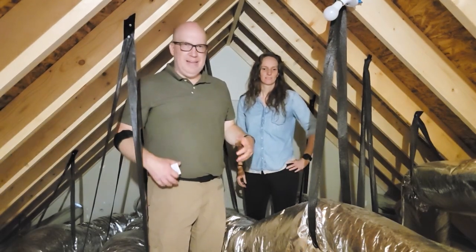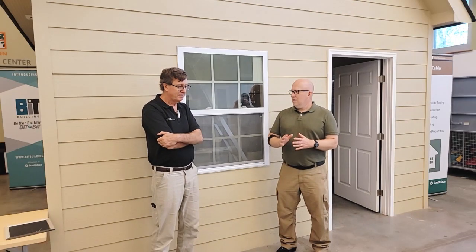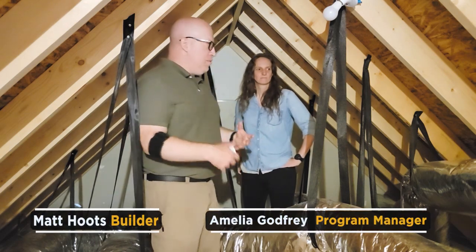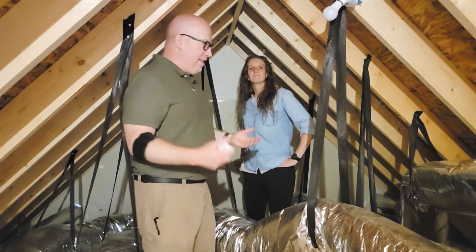Hey guys, it's Matt Hoots with SoftWars, and I am at South Face. More specifically, I'm in the training cabin within South Face. I've got Amelia Godfrey — she's the program manager for all the Southeast. The reason we're meeting up here in the attic is it's August, it's super hot, we're in Georgia. Hotlanta.